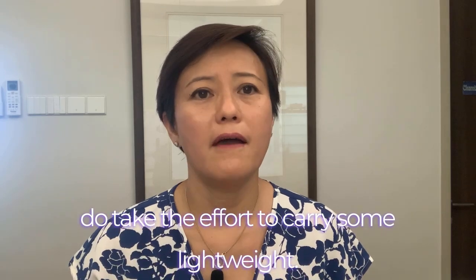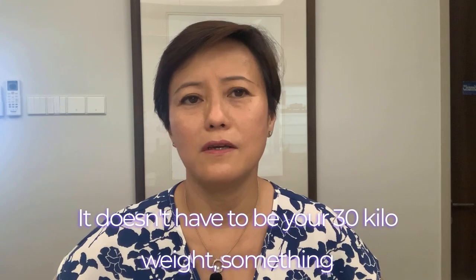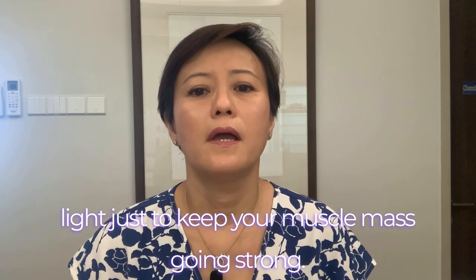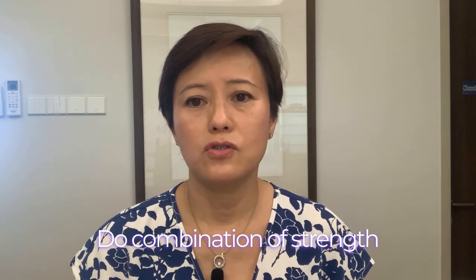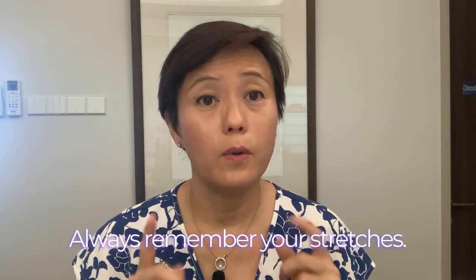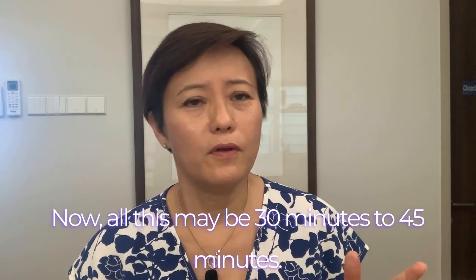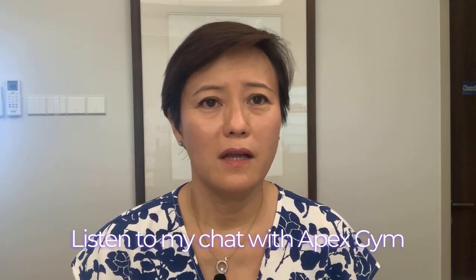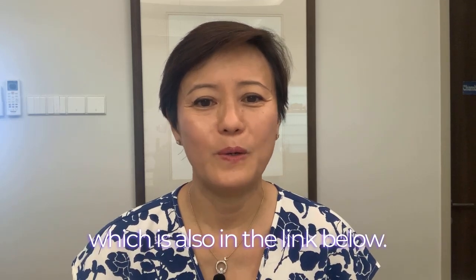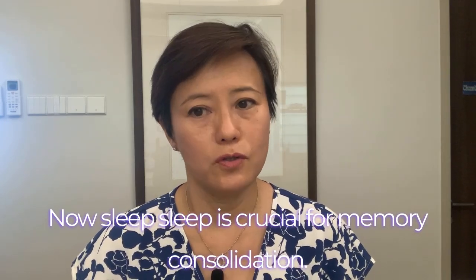Do take the effort to carry some light weights — it doesn't have to be a 30-kilo weight, something light just to keep your muscle mass going strong. Do a combination of strength exercises, cardio, and stretches — always remember your stretches. All this may be 30 to 45 minutes. Listen to my chat with Affect Gym, which is also in the link below.